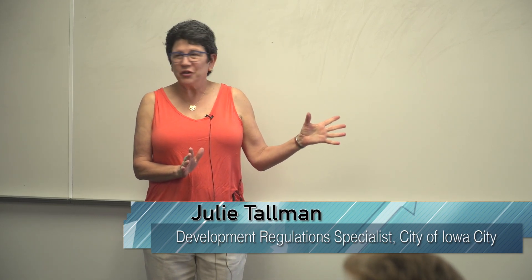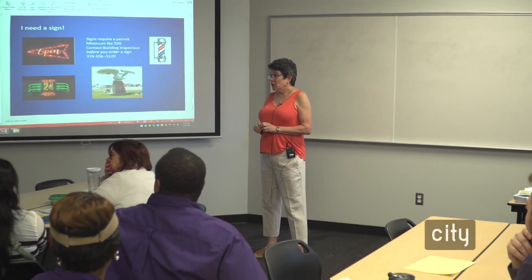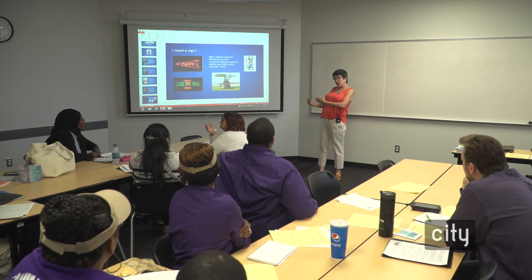Can I make a card to give to my community? You can hand out all the business cards you want — absolutely. I'm just talking about signs on the outside of buildings. Anything that's visible from a public street or a public sidewalk is regulated by the city.